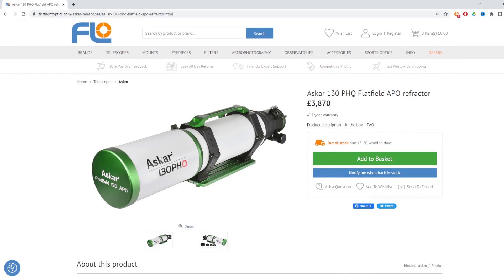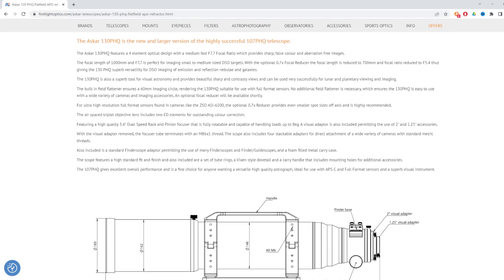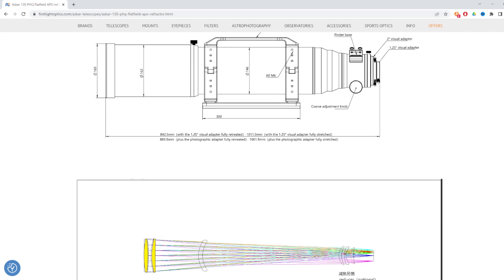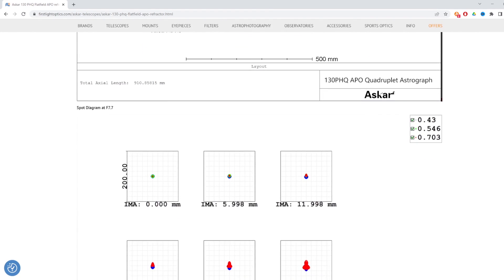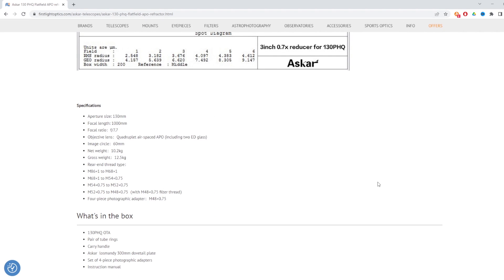Now we're going to move on to new equipment, and two things of particular interest to me are the ASCAR 130 PHQ refractor telescope and the Skywatcher Star Adventurer GTI. The ASCAR 130 PHQ is the bigger sibling of the ASCAR 107 PHQ, which has proven to be quite a popular telescope. Aperture size is 130mm with a focal length of 1000mm at f/7.7, priced at £3,870. Not the cheapest, but I think it's well worth a look — I'll leave a link in the description. If you want to join a heated discussion on Cloudy Nights about its theoretical capabilities, I'll leave a link to that as well.